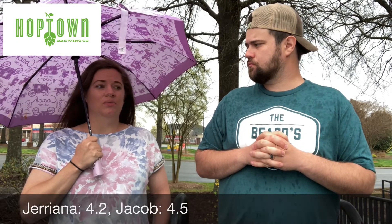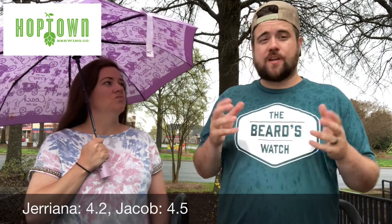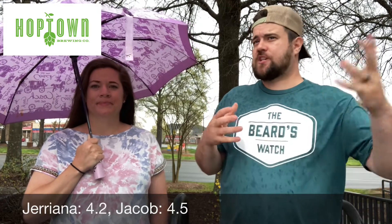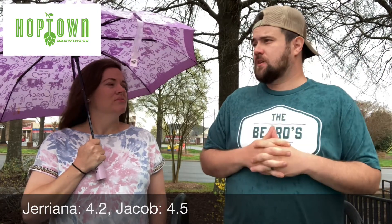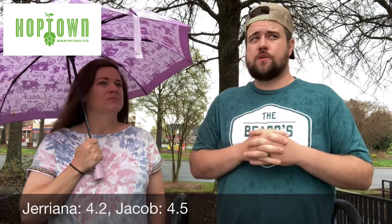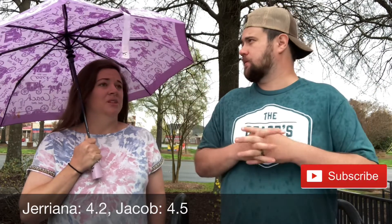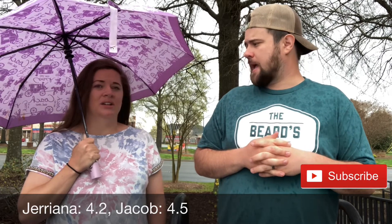Alright, let's get to the score. Rain is coming down here, so ladies first. I'm going to go 4.2. I was at a solid 4.5 — nothing really to knock it. Parking lot is a little bit tight, shared with a lot of things, but still, if you live around here you can walk to it. Overall, good experience. Good spot. Mooresville gained something awesome. The beer's good, and I'm glad to see what else they do. Atmosphere's good.